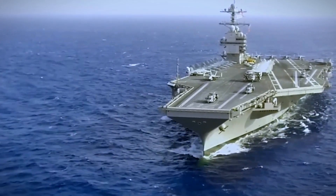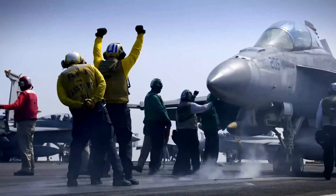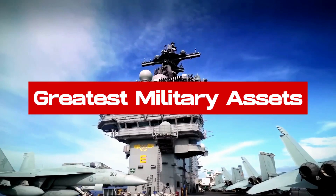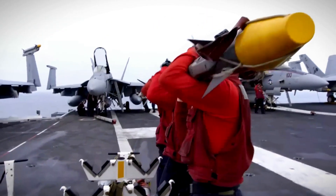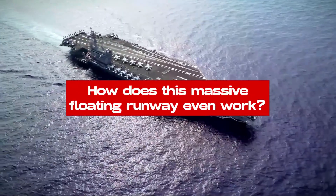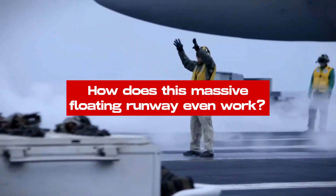Meet the big baddie of the high seas. Aircraft carriers are often described as one of the greatest military assets a country can have. But what makes an aircraft carrier so formidable, and how does this massive floating runway even work?